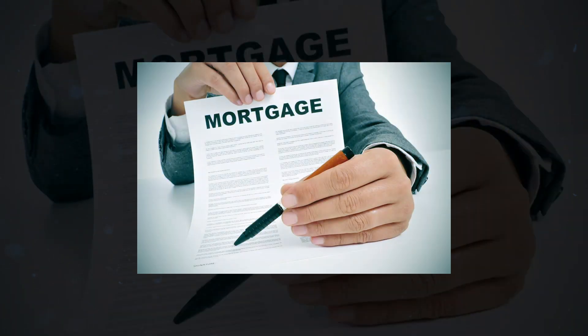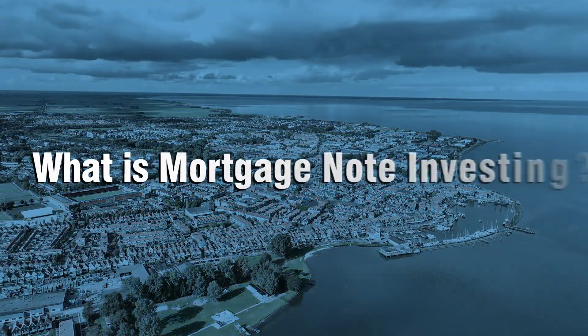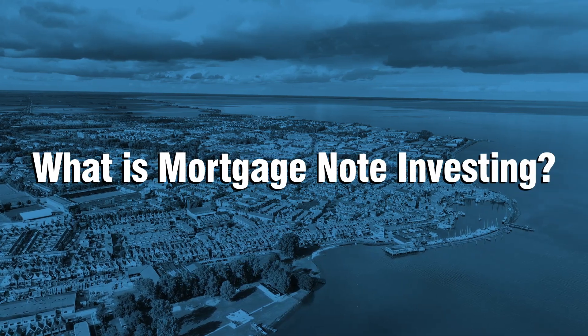Mortgage notes are an easy and exciting way to invest your money, and honestly it's an overlooked method of investing that has been around for decades. But as a beginner, there are some things you need to understand before venturing into this endeavor. Not only will you learn about what mortgage note investing is, but if you stay until the end of this video, we'll show you three key strategies that will help in investing in mortgage notes. So without wasting any more time, let's get started.